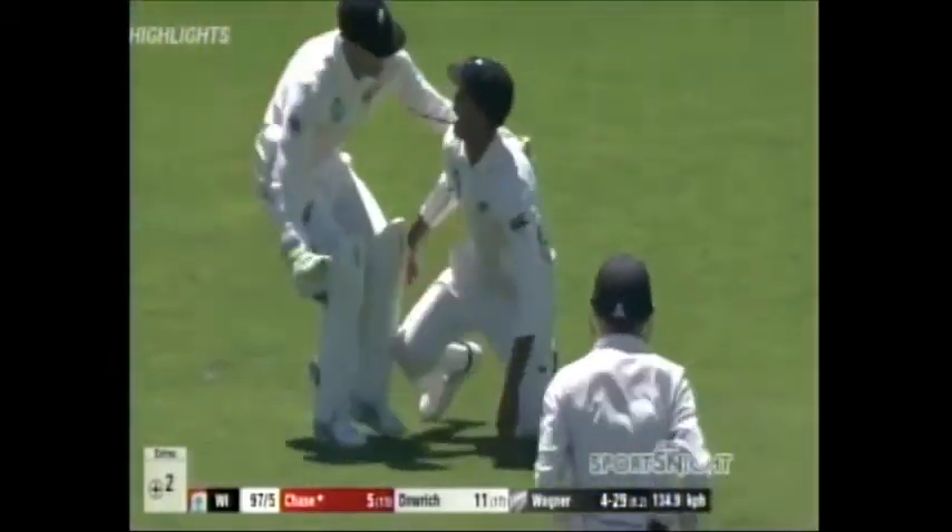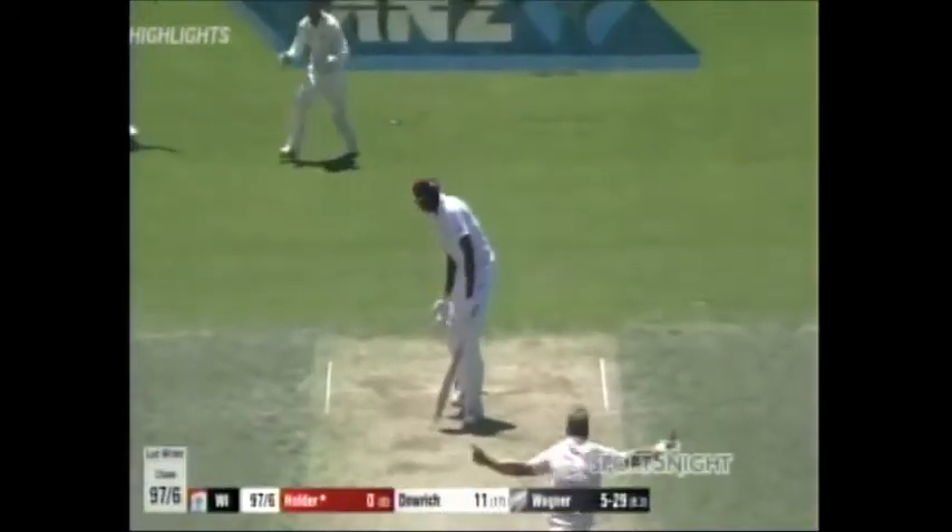Out! Another one goes to the shorter one in the trap. Bowled down. What a beauty!